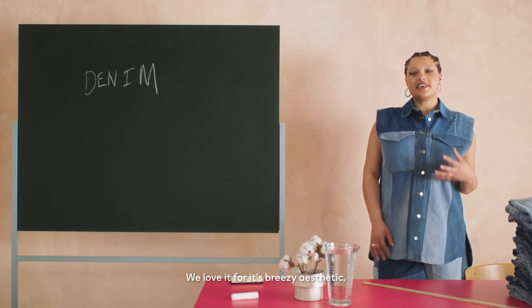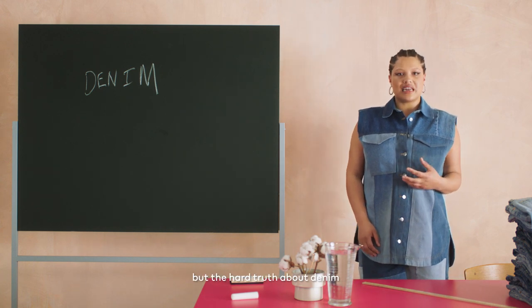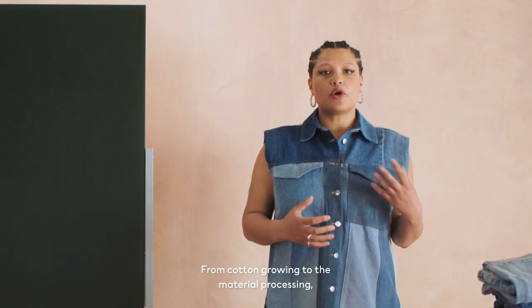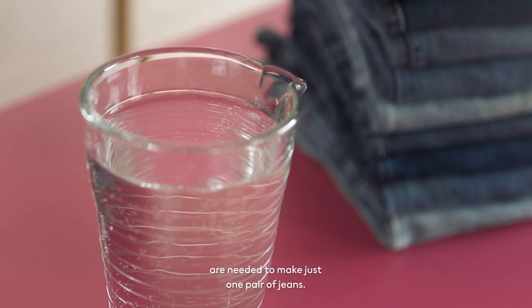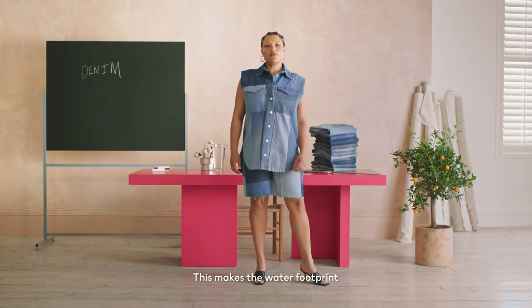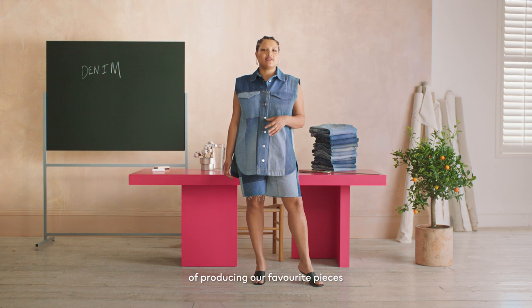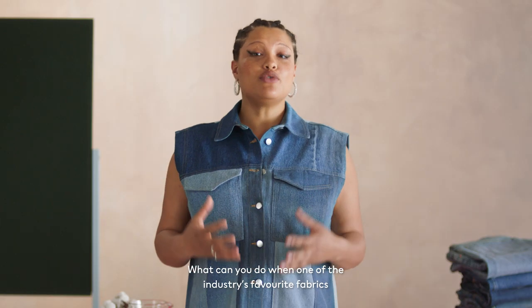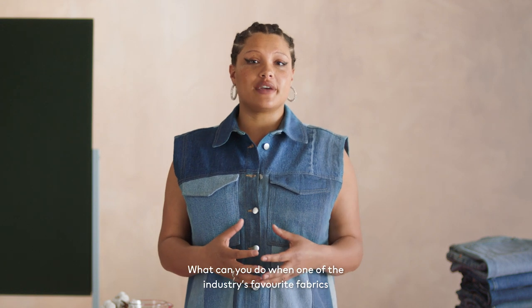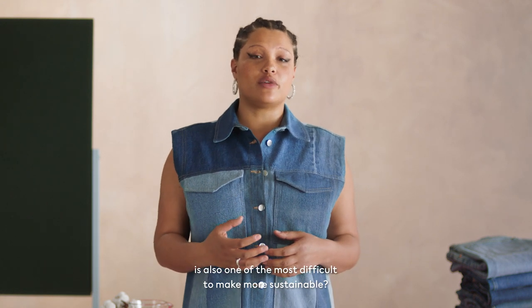We love it for its breezy aesthetic, but the hard truth about denim is that it's super high in environmental impact — from cotton growing to the material processing. Thousands of litres of water are needed to make just one pair of jeans. This makes the water footprint of producing our favourite pieces such as jeans and jackets a huge problem for the environment. What can you do when one of the industry's favourite fabrics is also one of the most difficult to make more sustainable?